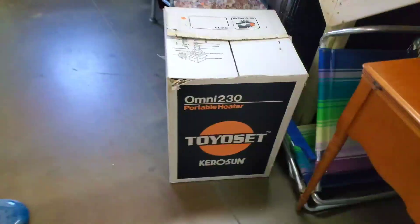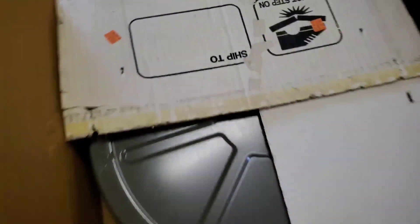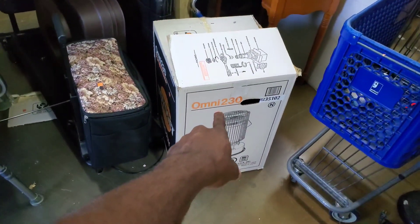Over here you've got tons and tons of stuff. Look at this — I doubt this is the Omni kerosene heater. Oh, it is! They priced this thing at $65. That might be worth some money.